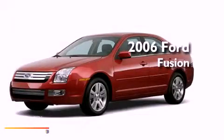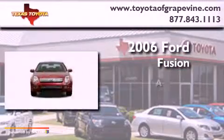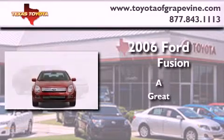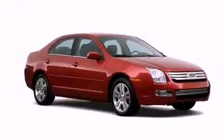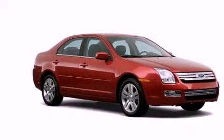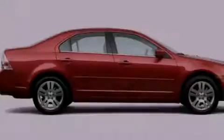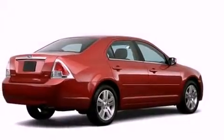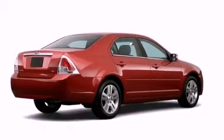This is a 2006 Ford Fusion. Its top features include cruise control, a rear window defroster, an illuminated entry system, fog lamps, dual airbags, rear seat childproof door locks, and folding rear seats.